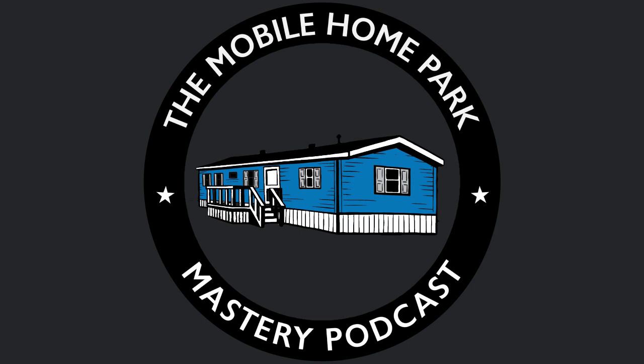A beautiful sign, a nice entry, beautifully paved roads, wonderful mowing, perfectly trimmed bushes — these are the things that make residents want to live in and stay in your property. But unfortunately, in many mobile home parks, the property condition is not good. This is Frank Rolfe for the Mobile Home Park Mastery Podcast, in the fourth of our nine-part series on mobile home park perfectionism. We'll be talking today about property condition perfectionism.